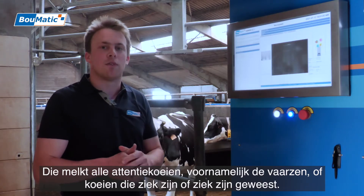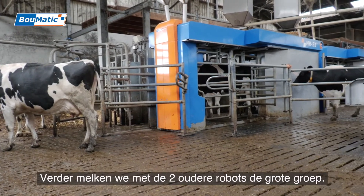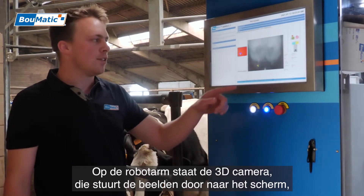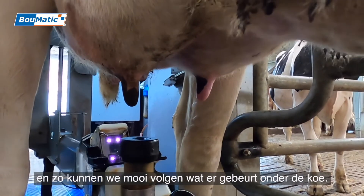Mainly the heifers and the ones who were sick are milked with the two old robots in the bigger group. On the robot arm there is a 3D camera, so we can follow what happens under the cow.